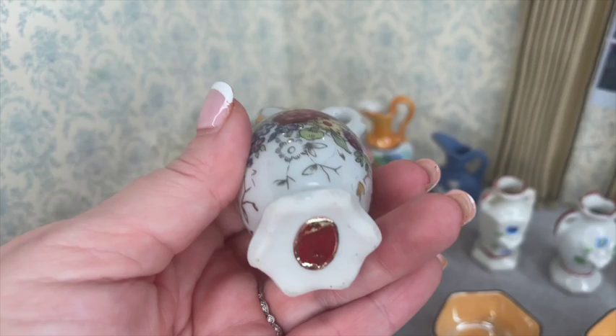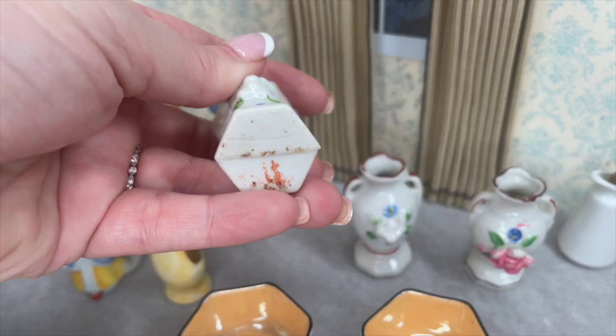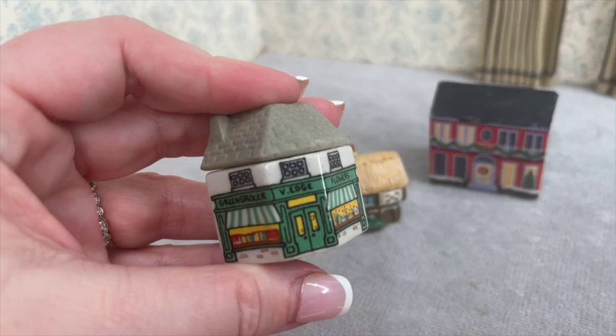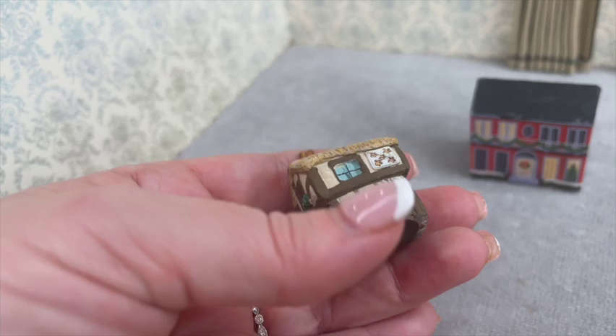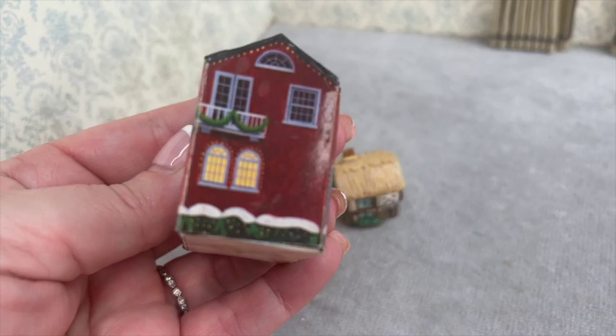These three little vases all say Japan, and one of them says Occupied Japan, so I'm guessing they're all around the same time period. Then there are these little houses — the first one says Wade England. I thought the top came off but it doesn't; I'm not sure if it went with a whole village set. It is ceramic. There's also a metal thimble made in England shaped like an inn — very heavy. And this little Christmas house is just a paper box — I wonder if it was originally a candy box.